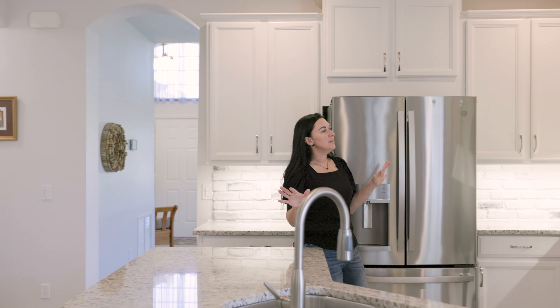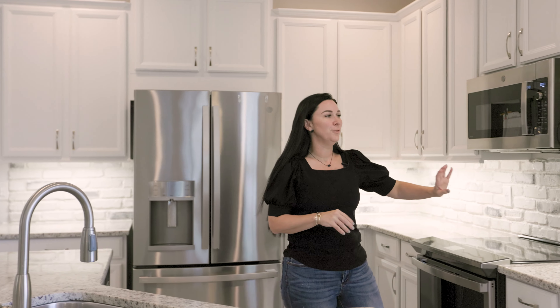I absolutely love the backsplash that this owner chose. It makes it such a warm, cozy space that is perfect for entertaining.